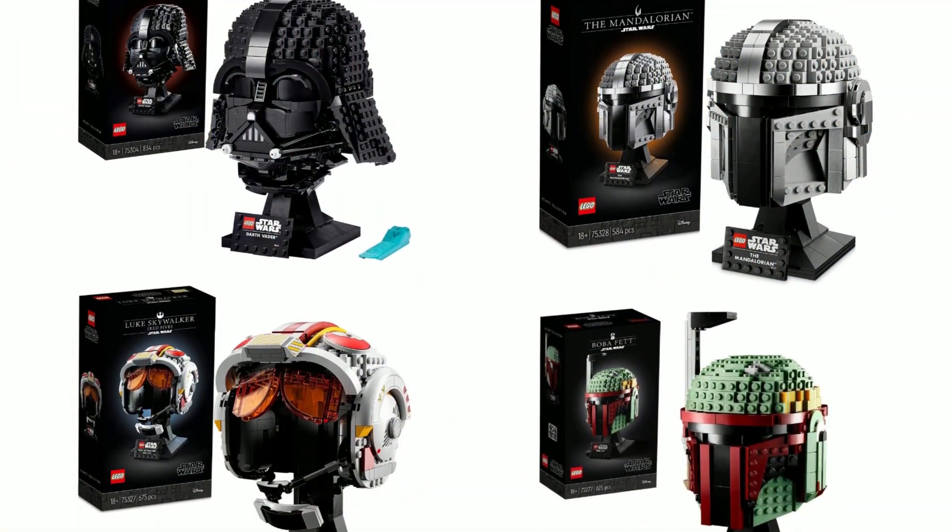We've had Mandalorian helmets, but this is the first rebel helmet we're getting. So we're going to take a look at its positives and its negatives, but enough talk — let's get right into it.